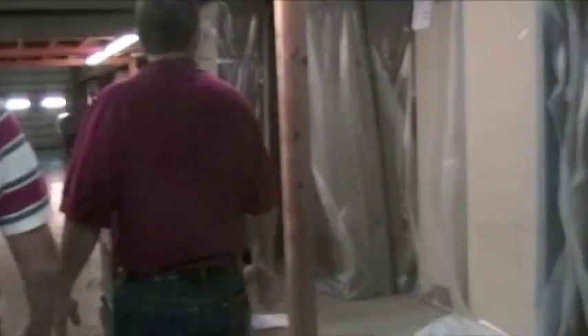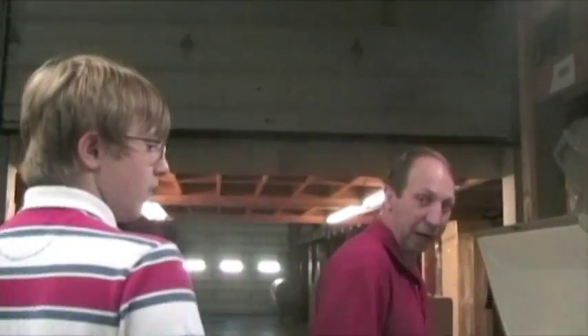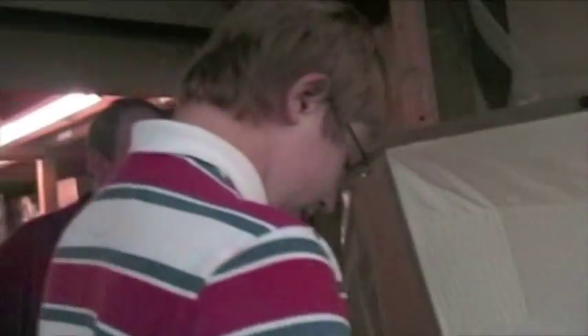This side over here to the right is our cremation line. These are caskets that are made for families where someone wants to be cremated, but the family would like to have a viewing. It has a full interior and all, but this is made out of heavy corrugated cardboard that will sustain a body that weighs up to 350 pounds.